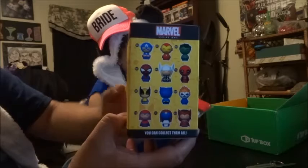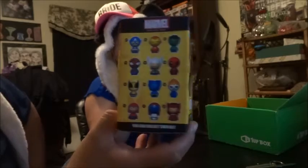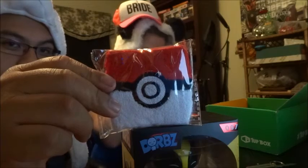Next is another sweatband, like we're ninth graders in high school or something. We have like five sweatbands now, but this one is Pokemon related, so that's kind of cool. Sweatband — Catch them all sweatband. Got to catch them all with this comfy sweatband, wear to your battles to ensure victory.